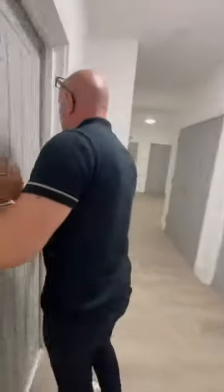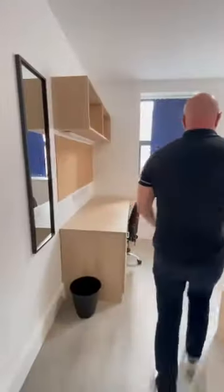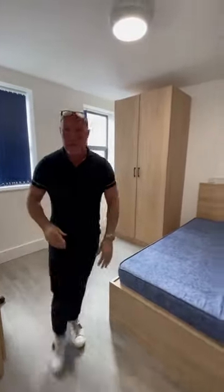Bedroom number two. There's your en suite — let's start off with your en suite on this one. It's a really big apartment, isn't it? Again, back of the building, it's still light. You've got those two windows right next to the last bedroom here.